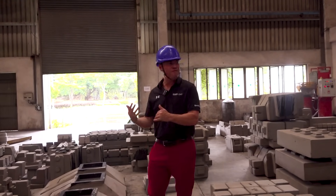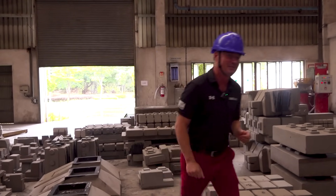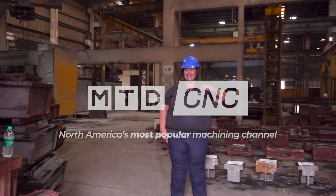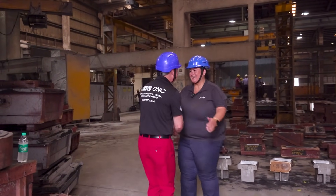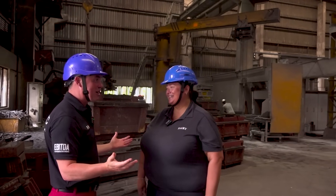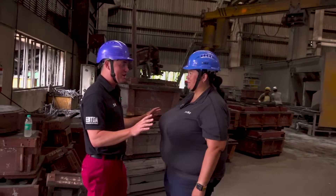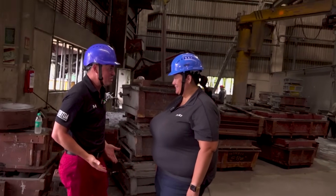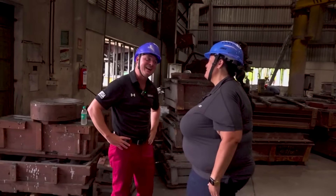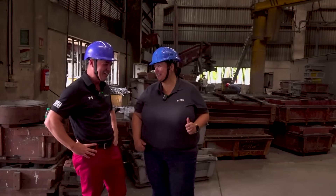Suzette is waiting for me somewhere — I think I'm the one that's late. Let's go find Suzette. Suzette, it's so good to see you. Welcome to the foundry. This is incredible. I had no idea that this existed through Ace. I've got to ask you a question — I didn't wear jeans. Did I wear the right clothes for this? You might get a little dirty. Be warned.